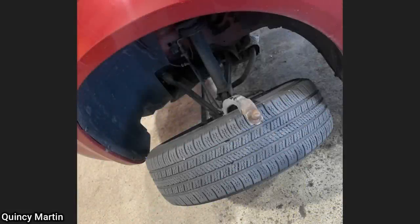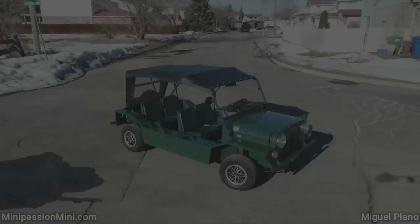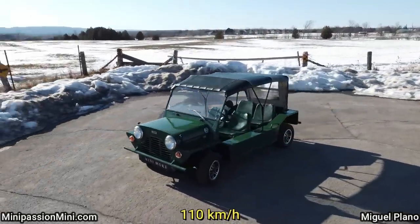This vehicle just came in for an oil change, and this happened when the technician lifted the vehicle on the hoist. This is a 1965 Austin Mini Moke — it has 34 horsepower and a top speed of 68 miles per hour.